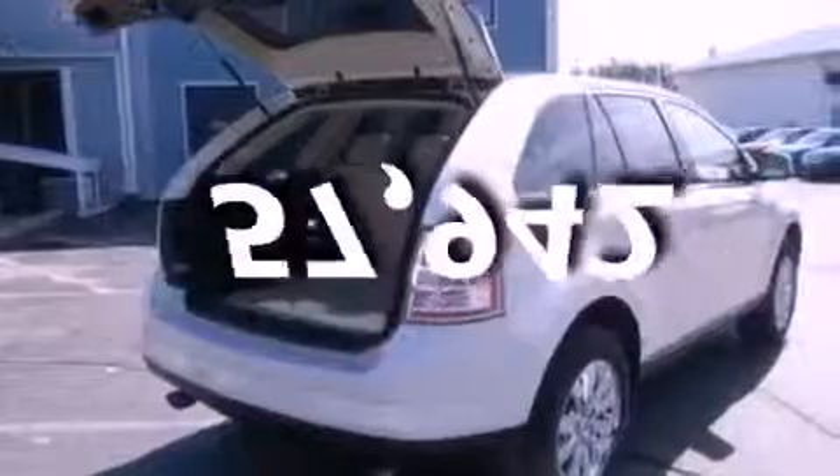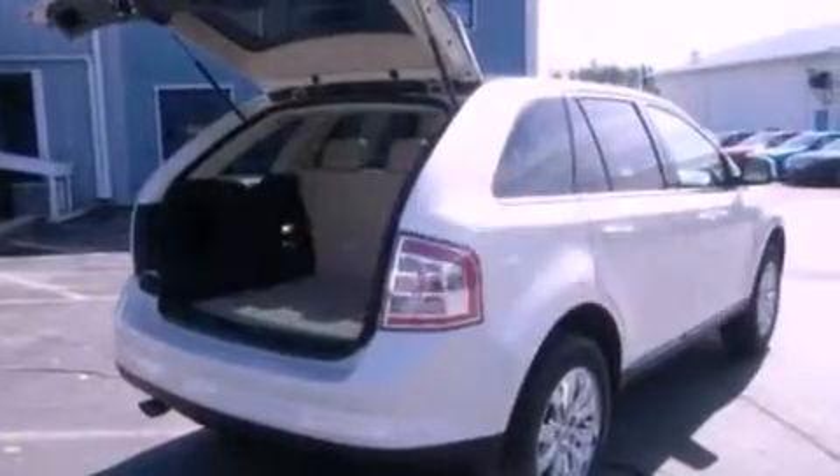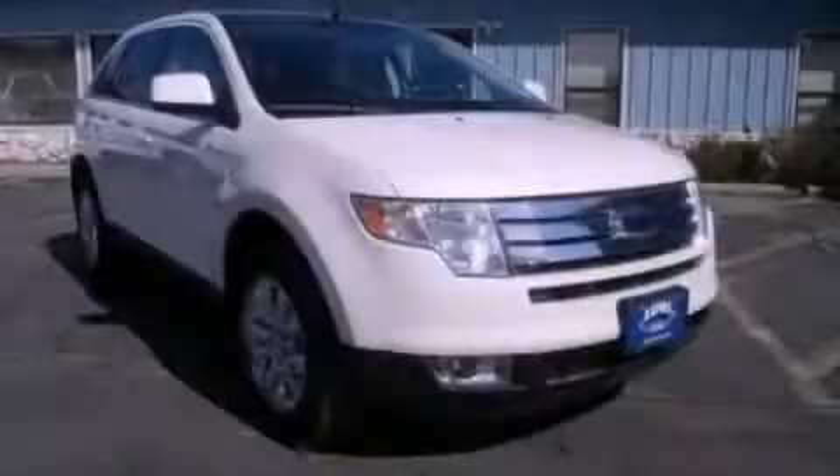This vehicle has fewer than 58,000 miles on the odometer. This automobile won't last long at this price. Call and arrange a test drive now.